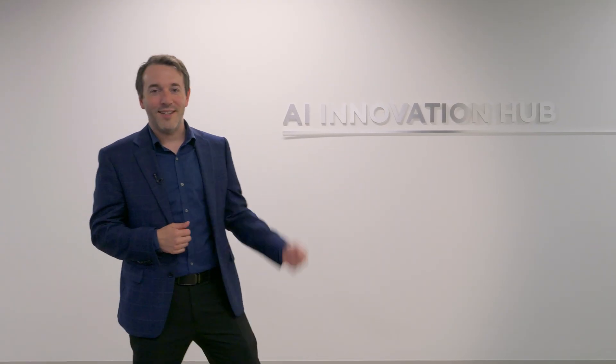Hi everybody, my name is Graham Anthony. I run the AI Innovation Hub here at Golisano Institute for Business and Entrepreneurship. I'd like to take you on a tour, so let's head on in.